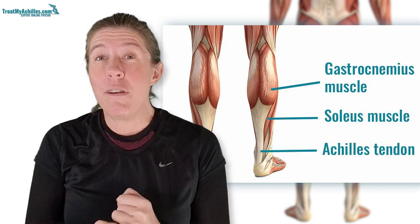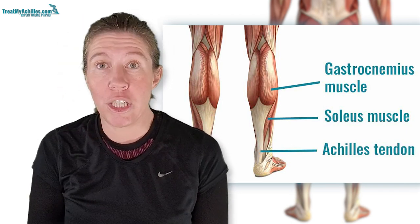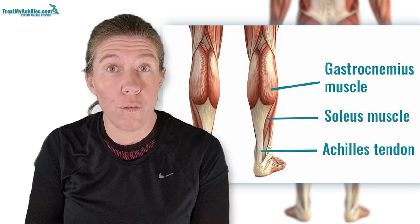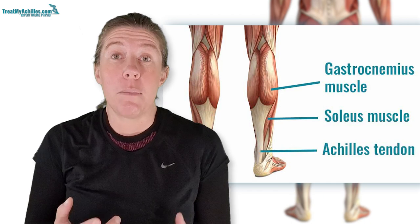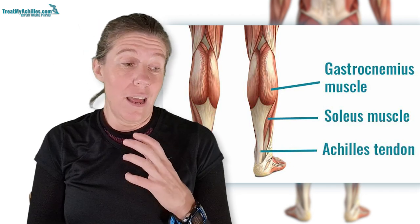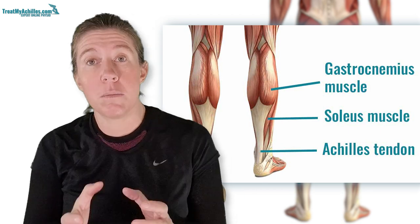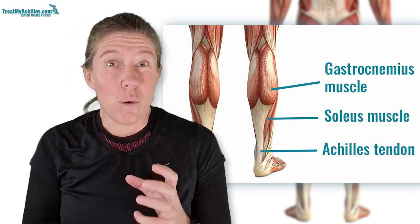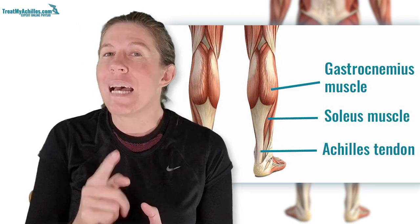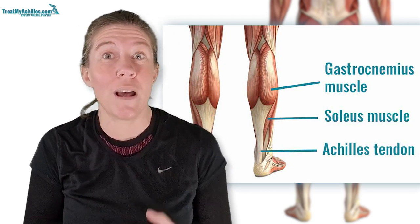The Achilles tendon works whenever you propel yourself forward — that includes walking, running, jumping, changing direction, going upstairs, anything where you push up off your toes. Depending on the type of activity, the amount of force through the Achilles tendon also changes. Research shows that when you run, forces of between 6 to even 12 times your body weight can go through your Achilles tendon. That's important to keep in mind during rehab, which is why rehab for walkers is very different from people who want to run or jump.